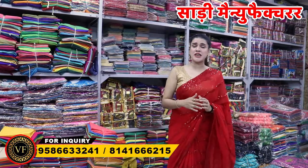Hello friends. Welcome to your YouTube channel Om Vijay Fashion. You are watching the video of Om Vijay Fashion.